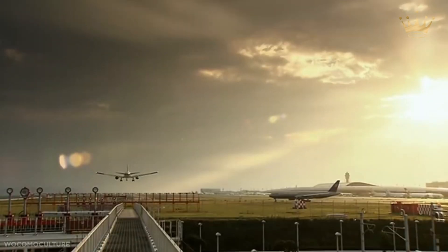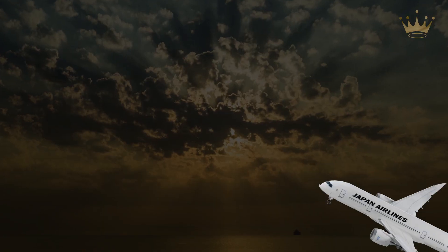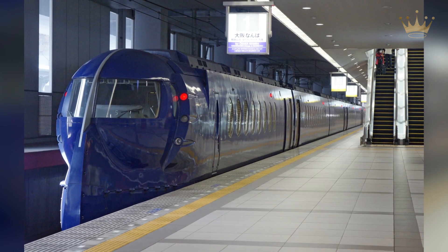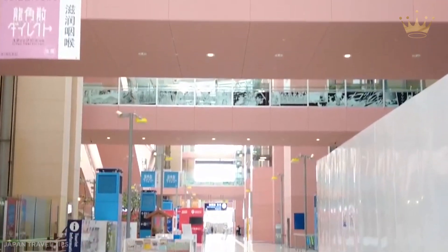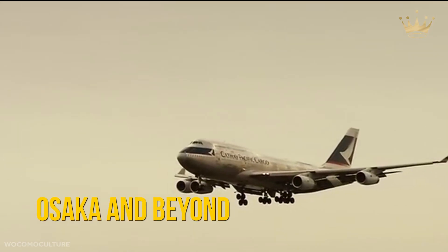The airport acts as a hub for Peach Airlines, Japan's first international low-cost carrier, as well as ANA and Japan Airlines. The Nankai Line station is right across the street from the terminal building and provides affordable, comfortable, and rapid access to Osaka and beyond.